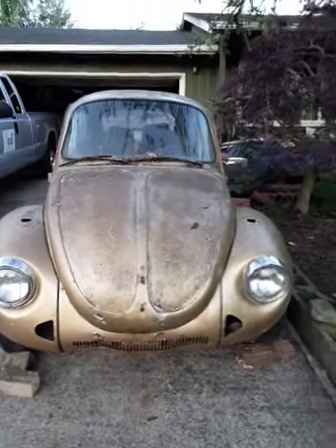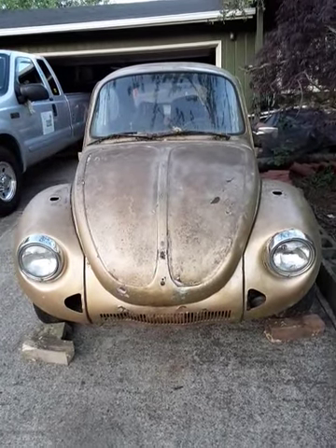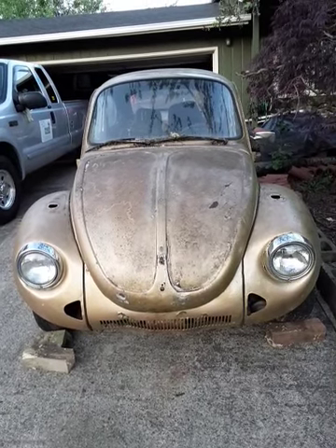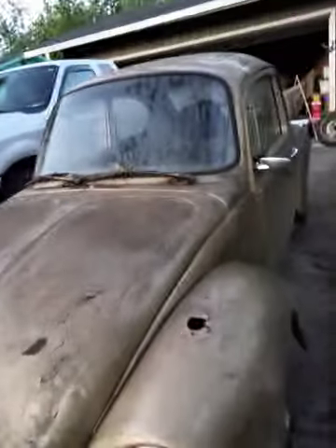Alright you guys, I know you guys think I'm absolutely nuts, and you're probably right, but I bought a Volkswagen. First time in my life I've owned a Volkswagen. 1974 Volkswagen Bug Sun Bug.